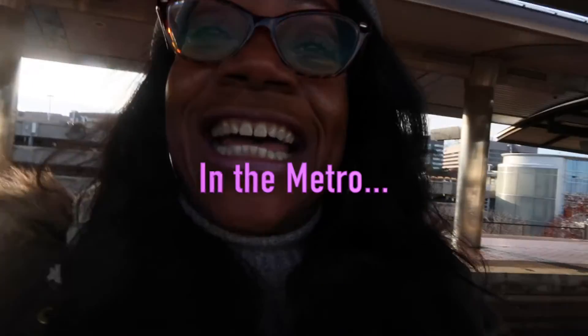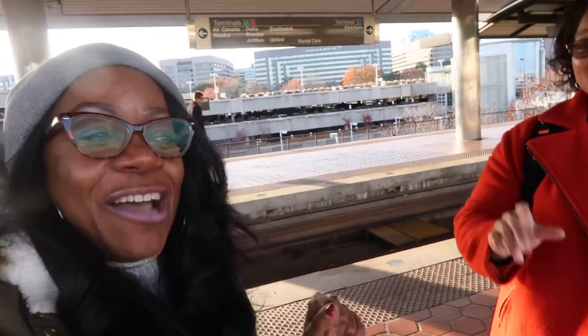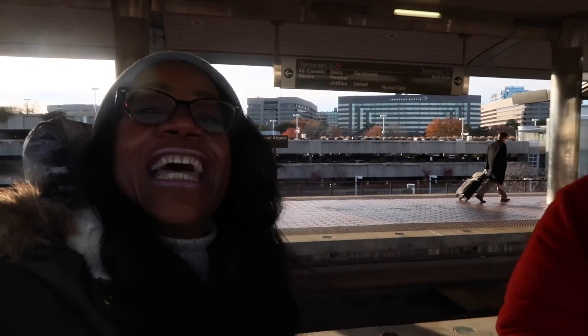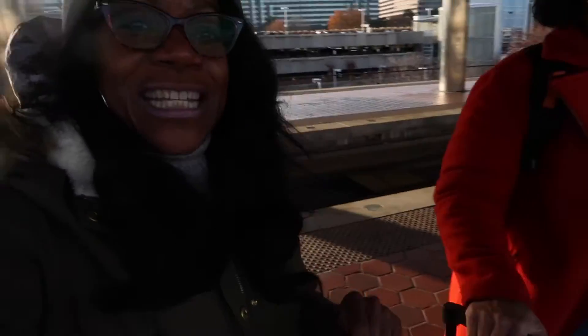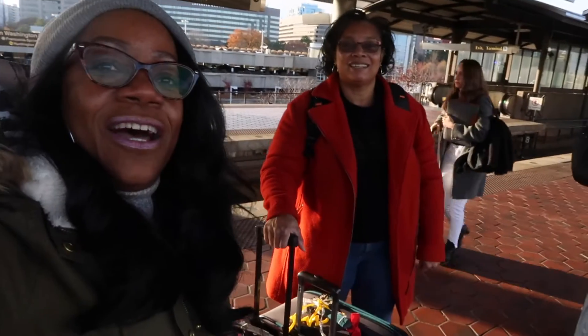Hey guys, I am at the Reagan — Ronald Reagan National Airport — metro station, and I am in Virginia! You know we always have to find the light. This wonderful lady is reminding me about timing at the station.